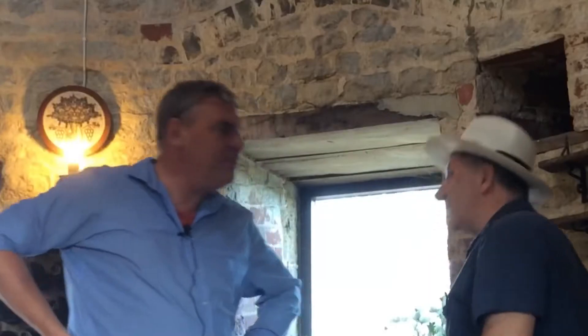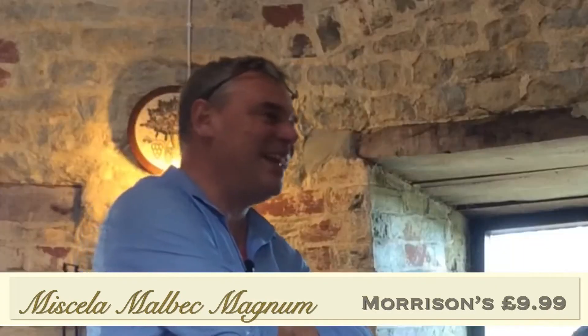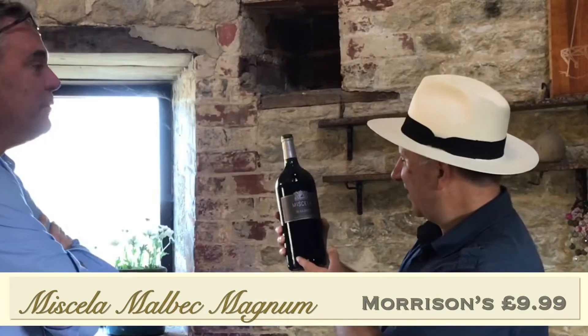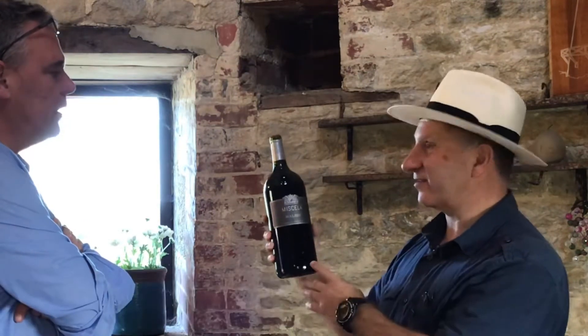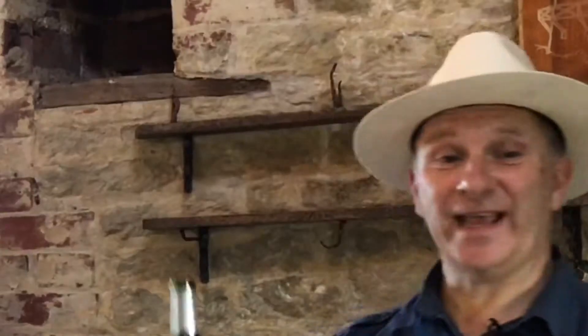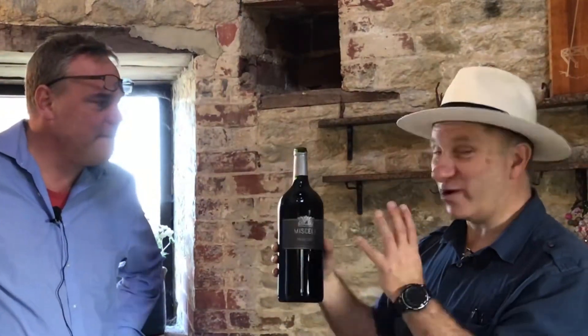We went shopping the other day and we bought a wine and I want to show you this. This is a large - I'm impressed by the size of your bottle! Now this is 1.5 litres. Is that two of your average bottles? It is - look at the size of it! That's pretty impressive. You'd have to have a lot of friends around.